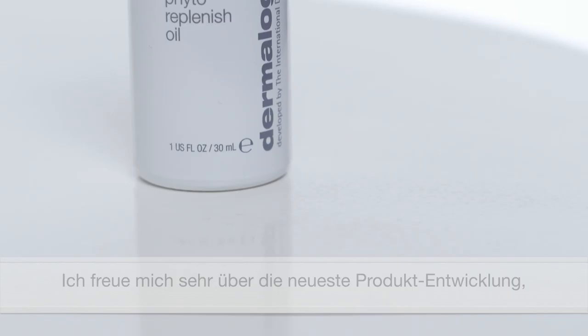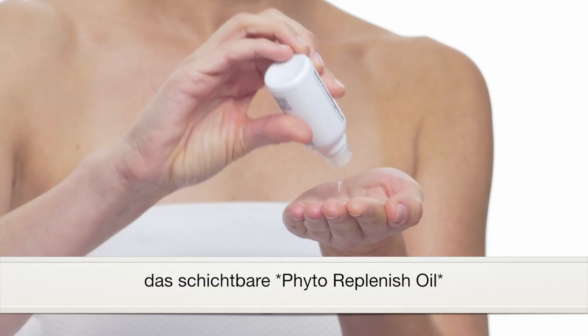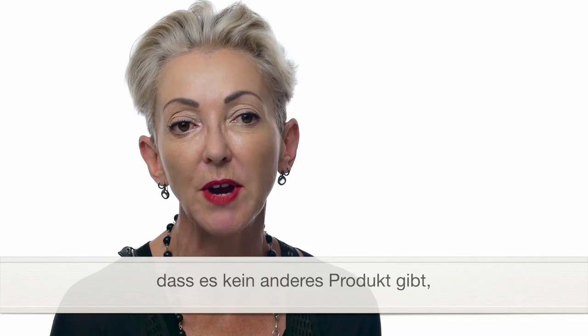I'm really excited to introduce our latest addition in our layering, which is our Phyto Replenish Oil. And the reason I love this product so much is because there's nothing that seals in hydration and rebuilds that protective barrier function of the skin like a phyto or plant-based replenishing oil.